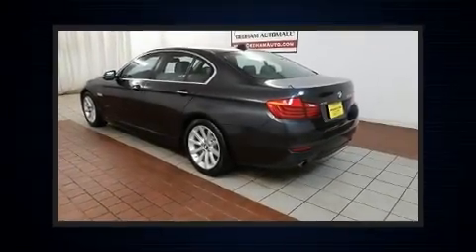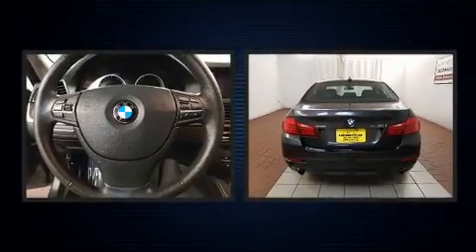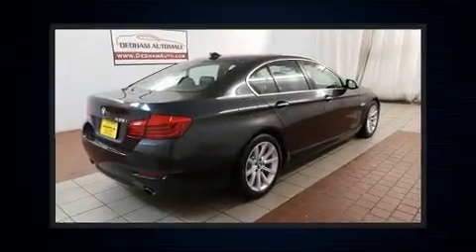Sensibility and practicality define the 2014 BMW 535i xDrive. With less than 30,000 miles on the odometer, this four-door sedan prioritizes comfort, safety, and convenience.